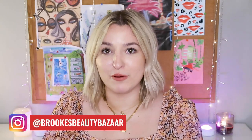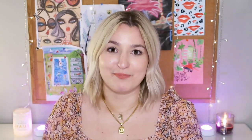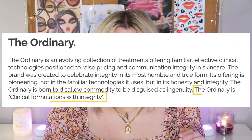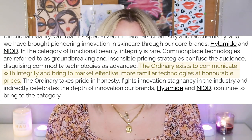If you are not familiar, The Ordinary is the most affordable brand offered by parent company Deciem, which you may also know as the Abnormal Beauty Company. There are a lot of great things to say about The Ordinary, but I feel like these two statements from their website sum it up the best: The Ordinary is clinical formulations with integrity. It exists to communicate with integrity and bring to market effective, more familiar technologies at honorable prices. In other words,